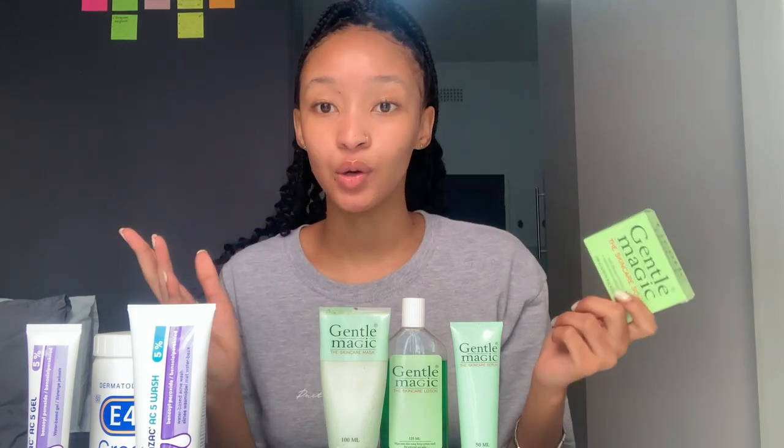So this is basically the Gentle Magic skincare soap. You can use it in the morning and at night — it doesn't really matter. I prefer using it at night because my skin gets really oily during the day and it cleans well, taking out all those oily things. After you wash your face you can feel it's really dry.